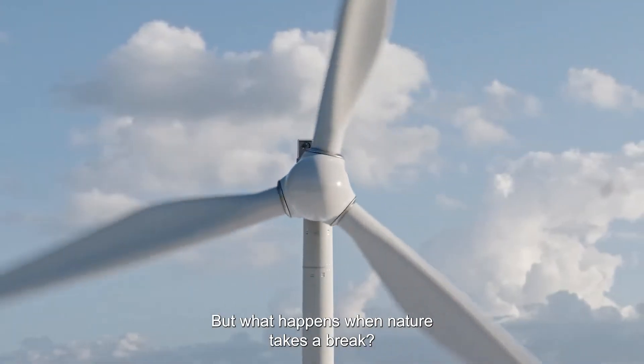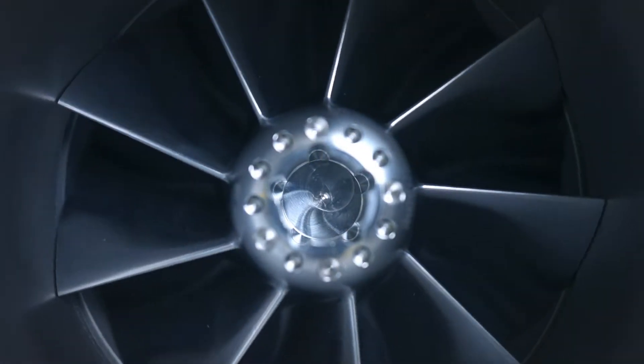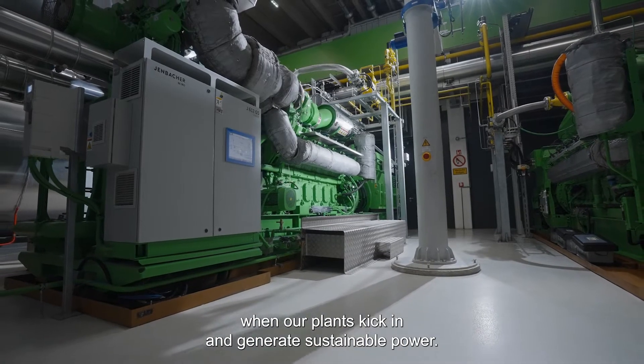But what happens when nature takes a break? That's exactly the moment when our plants kick in and generate sustainable power.